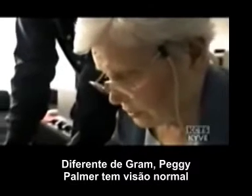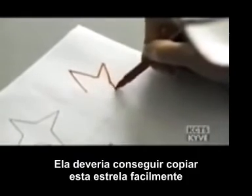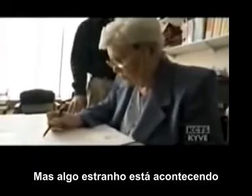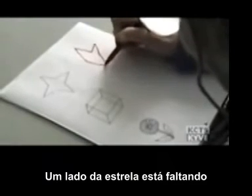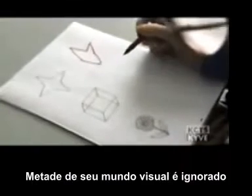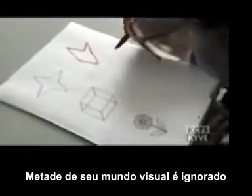Unlike Graham, Peggy Palmer has normal vision. She should be able to copy this star easily. But something odd is happening — one whole side of the star is missing. Peggy has a condition called visual neglect. Although her eyesight is fine, half of her visual world no longer seems to matter.